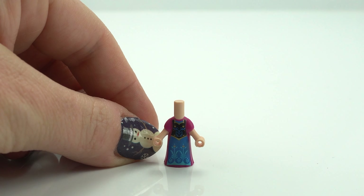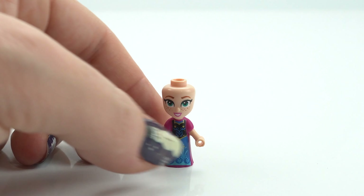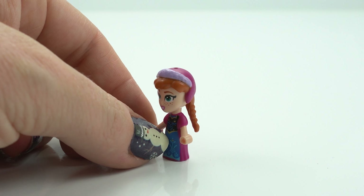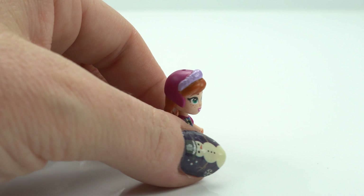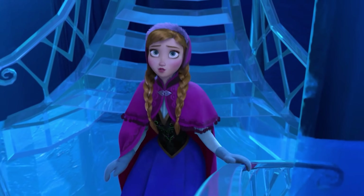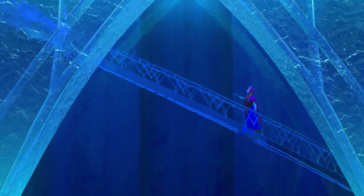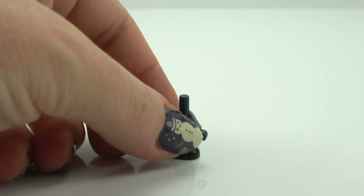We're starting here with Anna. Anna is voiced by Kristen Bell in the movie. You can see her gorgeous pink and blue dress, her beautiful face — I love the detail with the freckles and her gorgeous pigtails. I love that she looks just like the movie, which we'll have a look at now. Gorgeous, I think she looks just like the movie. They've done very well here.